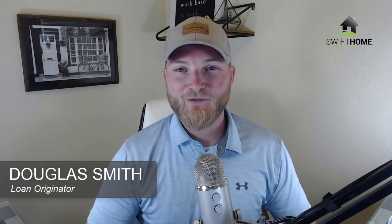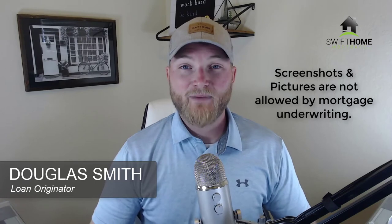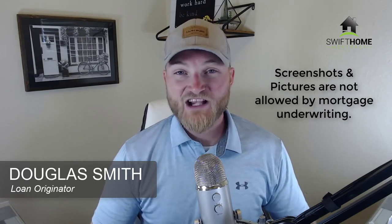Hey guys, Douglas Smith with Swift Home Mortgage bringing you a huge time saver tip today when gathering your documents for your mortgage. It's super important to note that pictures and screenshots are not allowed by mortgage underwriting. They have to be the actual statements.